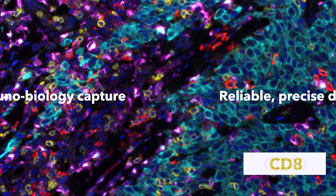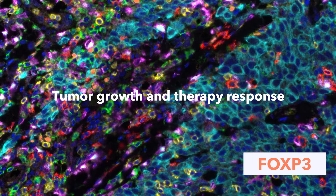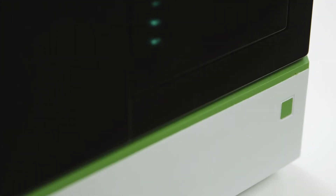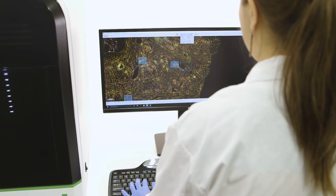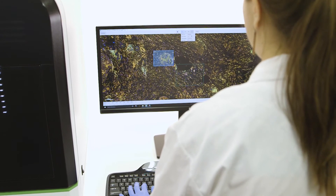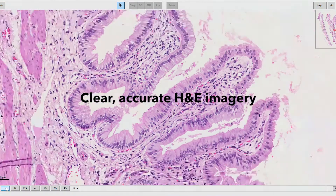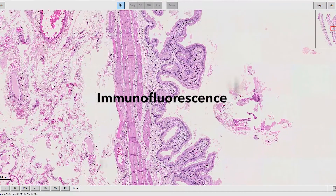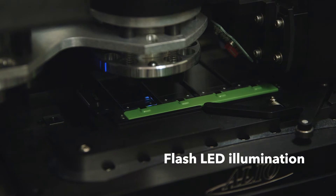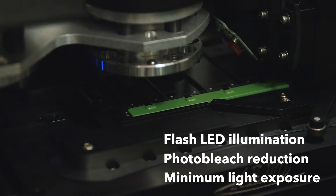This level of multiplexing is needed to capture the specific immunobiology that allows a tumor to grow and determines how a tumor will respond to therapy. Vectra Polaris utilizes the latest multiband LED illumination and fluorescence excitation with the best available EPI filters, corrected to less than 0.5 pixels. Vectra Polaris delivers exceptionally clear and accurate imagery of conventional H&E staining and of immunohistochemistry and immunofluorescence staining.